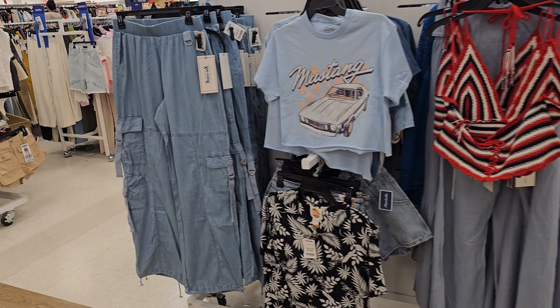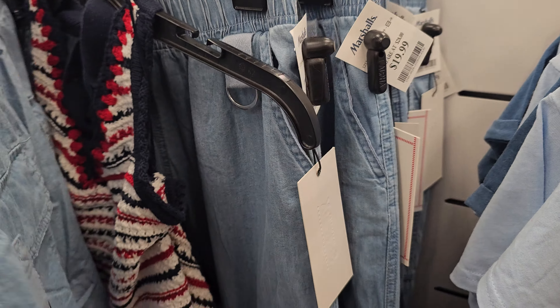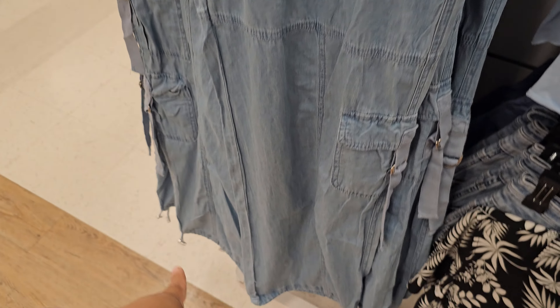I like these pants but my issue is the elastic band — I'm not a fan of those. They're twenty dollars. But I like the cargo style, and maybe if I wear an oversized top — or you could unhook them and make them into jogger style.